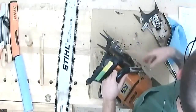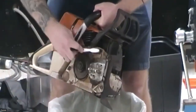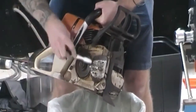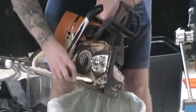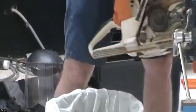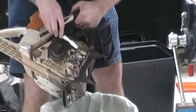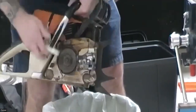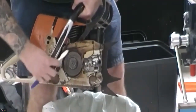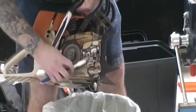I did not clean either of these saws after I used them last because I knew I was going to do this demo, so they are a little dirty. The cutters are sharp, so be careful when you take the bar on and off. This one has a lot more muck on the inside, so I'm definitely going to clean it off. This is where the toothbrush comes in handy to really get all this stuff out.